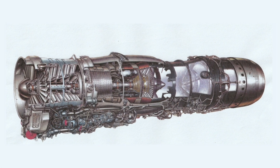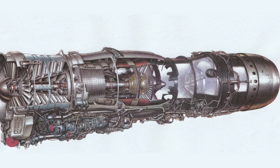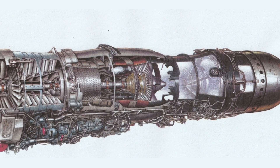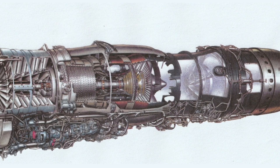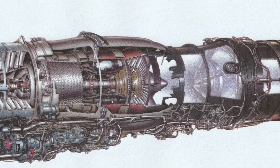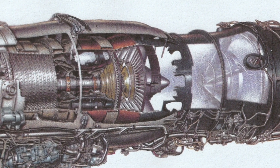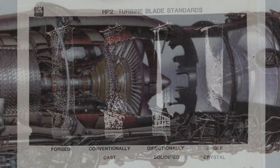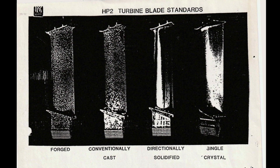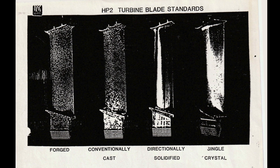Spey development was all about the turbines. The compressors were behaving themselves quite well. What we had to do was get a life into the turbine blades. In particular, the HP2 blade went through, during the life of the engine, four separate standards: forged, conventional, directionally certified, and then single crystal.